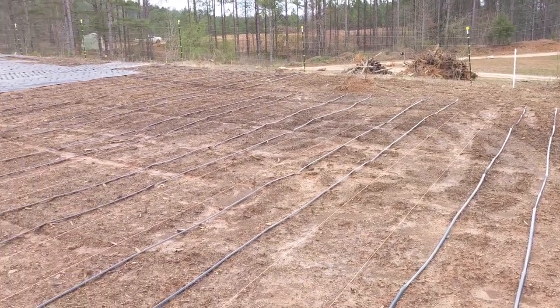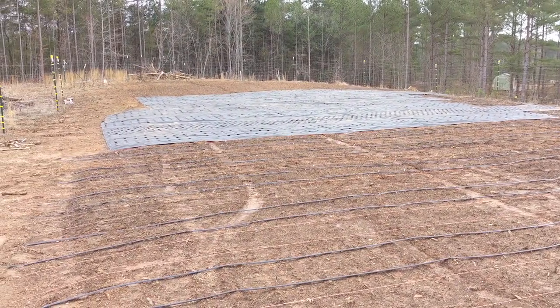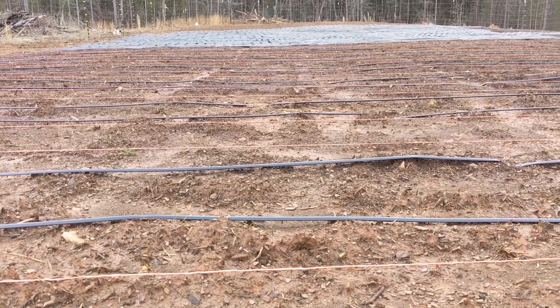Ashley and I were able to install more drip tape for our irrigation system as well as several pieces of weed fabric. This garden will have 24 garden beds that are 4 feet wide and between 40 and 55 feet long. There's also a 20-inch walkway between each bed.